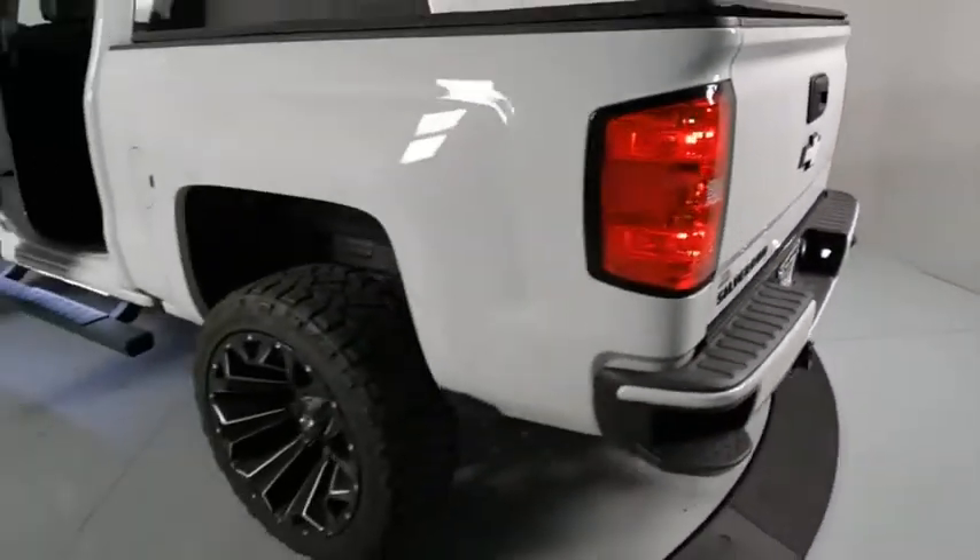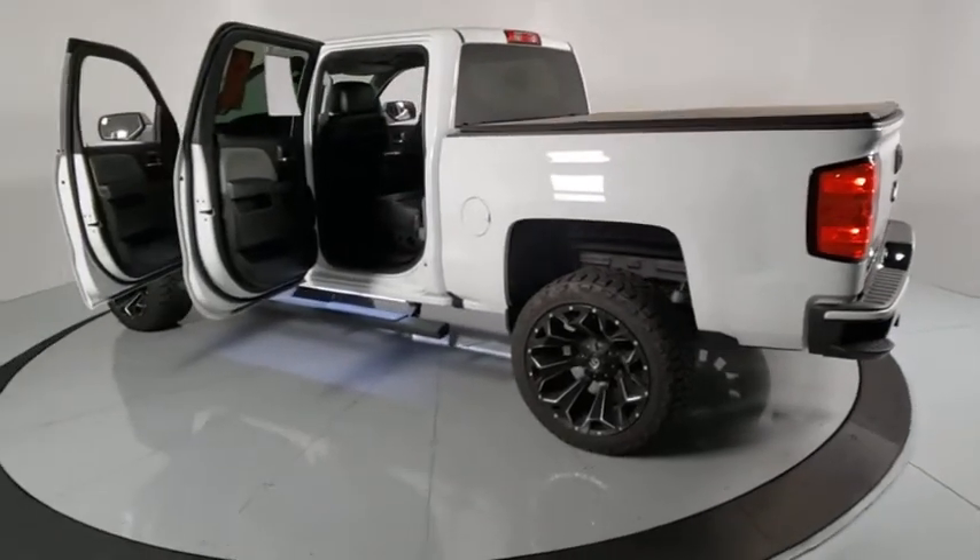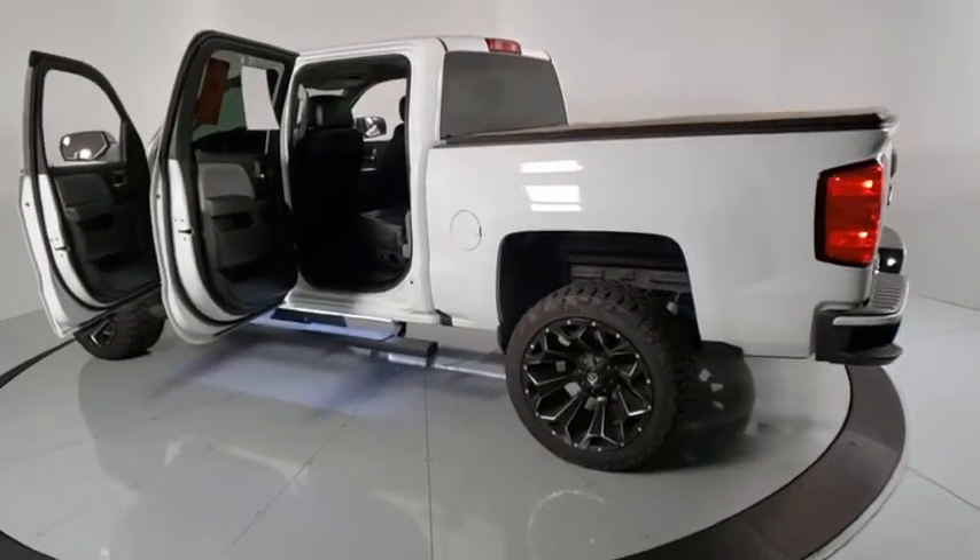Power seats, cloth seat trim, front reading lamps, tilt steering wheel, passenger vanity mirror, tinted glass.